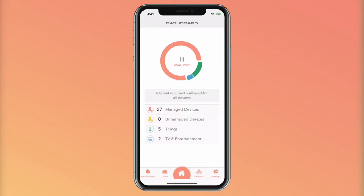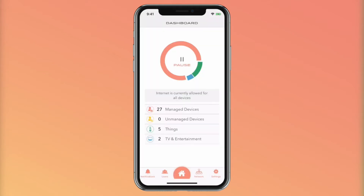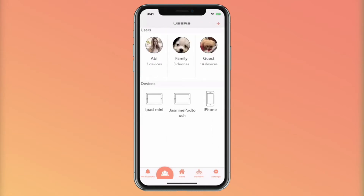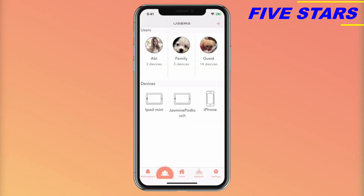On the bottom are the navigation tabs for users, notifications, network, and settings. You may not want the same bedtime for your toddler as you would for your teen. Users is where you will create different user profiles for each family member. Once user profiles are created, assign the laptops, iPads, and other devices they use to connect to the internet to that user profile so they all follow the same rules. You can watch our other tutorial on how to set up user profiles.